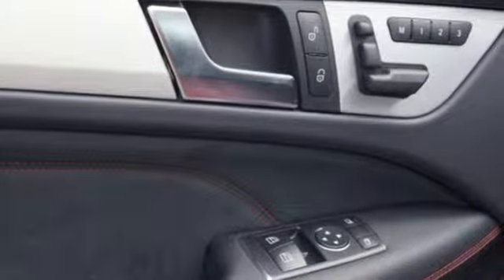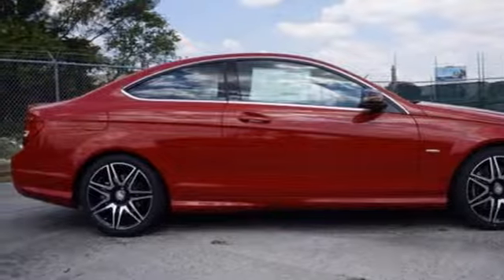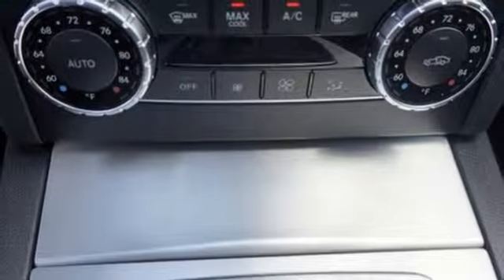Attention Assist will keep your attention where it needs to be. And with adaptive braking technology for a quicker response, you'll feel safe and secure racing around every corner.